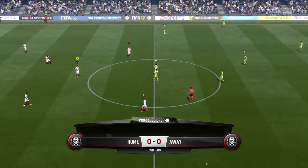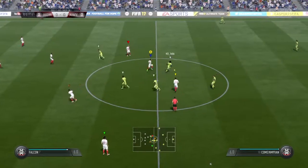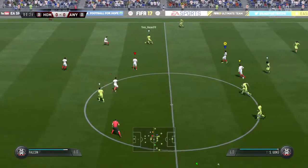Alongside me, Martin Tyler, in the commentary box — it's a great view up here, Alan, and a great game in prospect. Yeah, we've got the best seats in the house and looking forward to an entertaining match here.